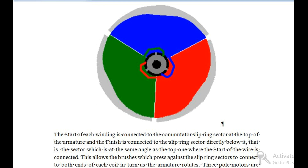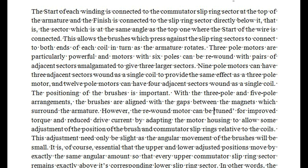The start of each winding is connected to the commutator slip ring sector at the top of the armature, and the finish is connected to the slip ring sector directly below it — that is, the sector which is at the same angle as the top one. This allows the brushes which press against the slip ring sectors to connect to both ends of each coil in turn as the armature rotates. Three pole motors are particularly powerful. Motors with six poles can be rewound with pairs of adjacent sectors amalgamated to give three larger sectors; nine pole motors can have three adjacent sectors wound as a single coil; and 12 pole motors can have four adjacent sectors wound as a single coil.